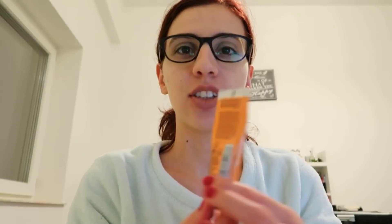Un obicei ciudat pe care îl am. Am multe obiceiuri ciudate, dar nu o să intrăm în toate. De exemplu, dacă tot suntem la partea de beauty, întotdeauna trebuie să am aranjate produsele cosmetice cu fața. Fie că e pe măsuța de toaletă, la cadă, acolo unde îmi țin chestiile de baie, sau în orice alt dulap, trebuie să stea cu fața — să-i văd brand-ul, ambalajul, numele, să-i văd tot.